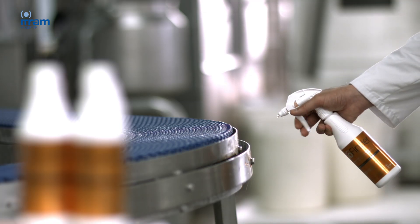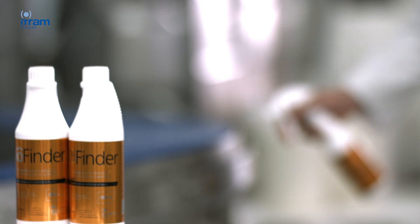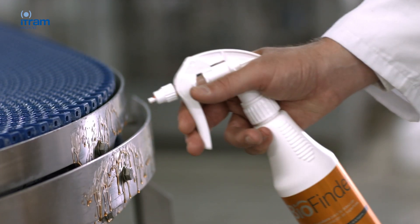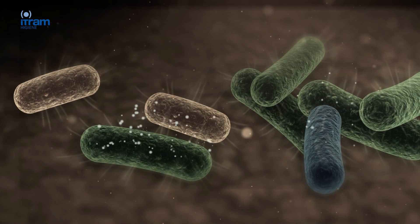After the enzymatic cleaning process, BioFinder — which is the fastest and most inexpensive biofilm detector on the market — is applied and provides results in 30 seconds, verifying the efficiency of the cleaning process.